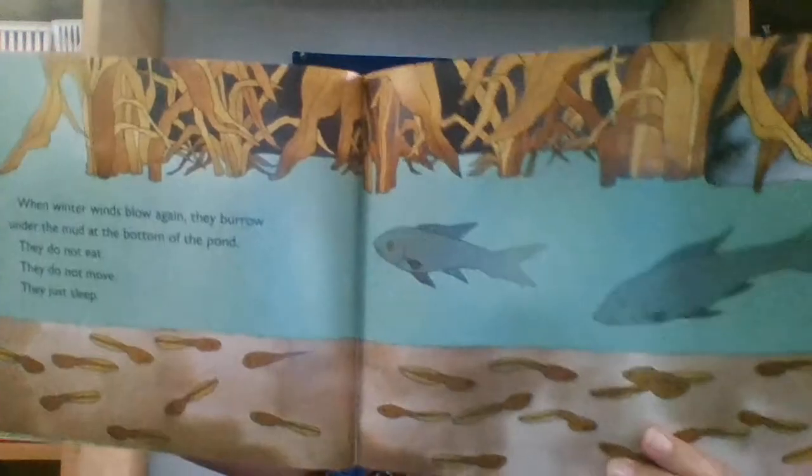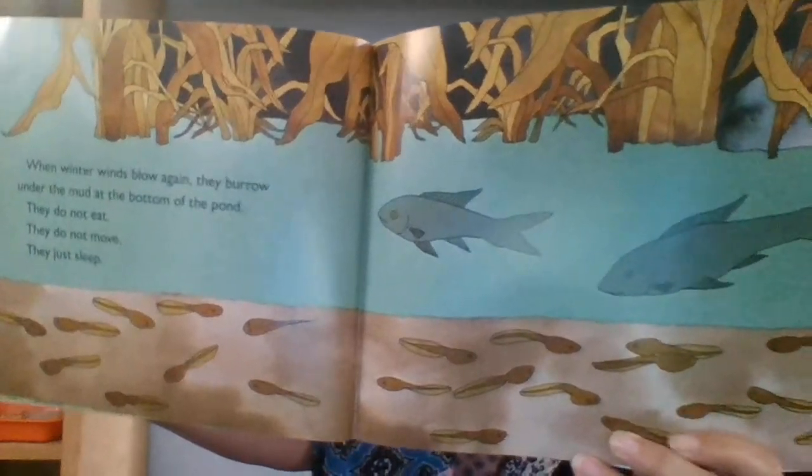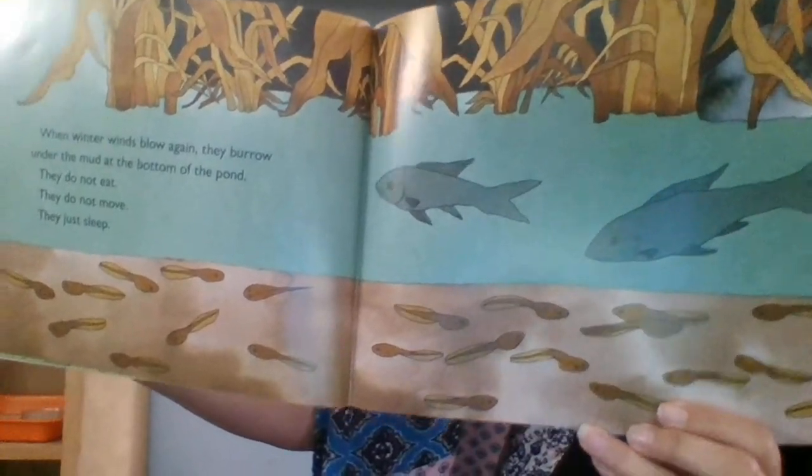When winter winds blow again, they burrow under the mud at the bottom of the pond. They do not eat. They do not move. They just sleep — or hibernate. See them hiding under there, under the mud.